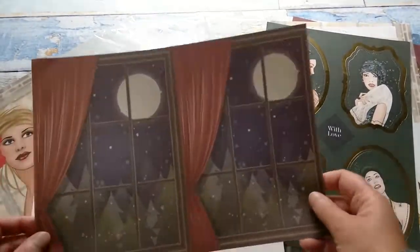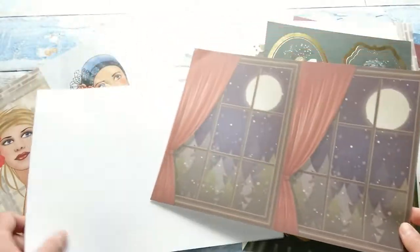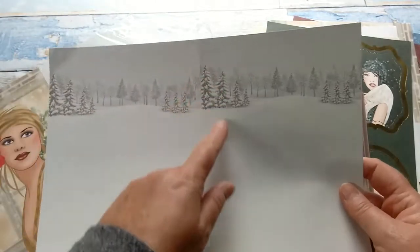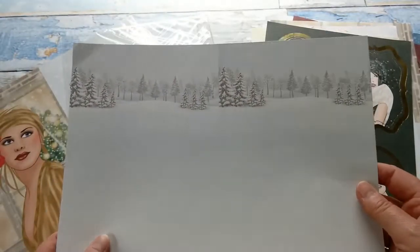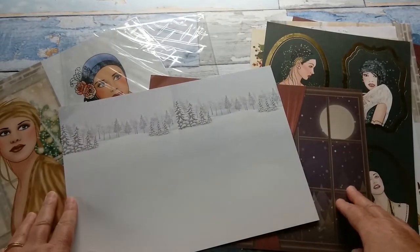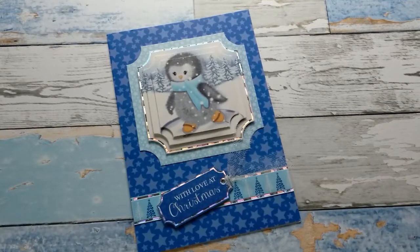You also get a window pane that you can cut in half and set the lady in front of it, and another one that you can cut apart with a wintery scene. So I have two of those to give away — one on my YouTube channel and one on Facebook. So let's see what I have created with these packs.